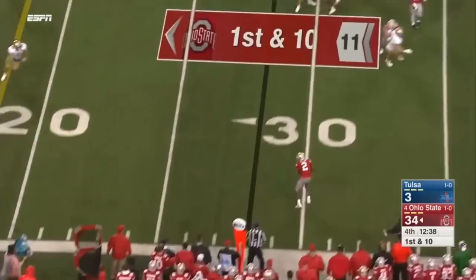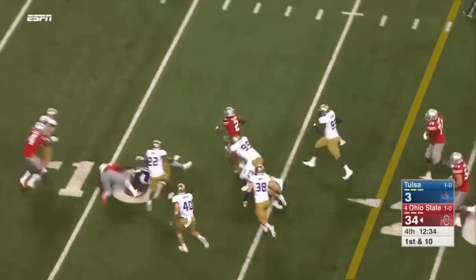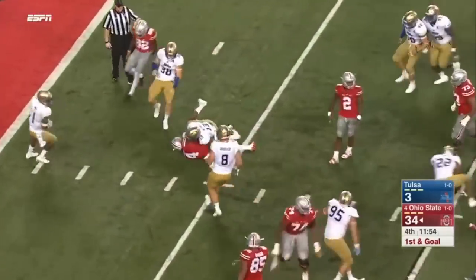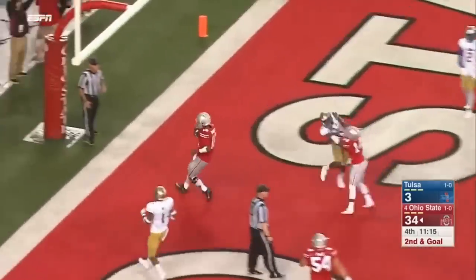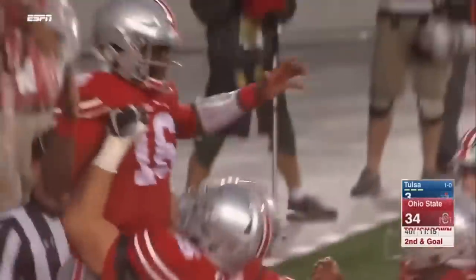Barrett pulls it back, going to dump it off to Wilson out in space — stays in bounds with a beautiful cut and spin, down to about the five. They got better after the weather delay — sure did, probably getting ripped at halftime. Touchdown for JT Barrett! That's his second one today.